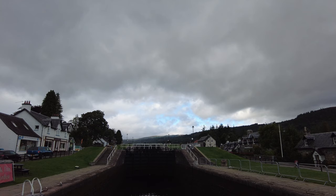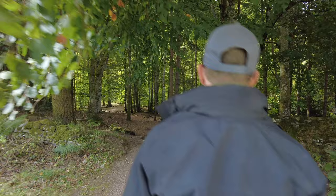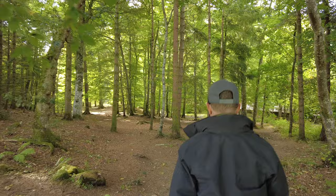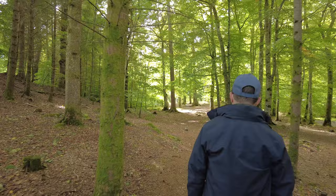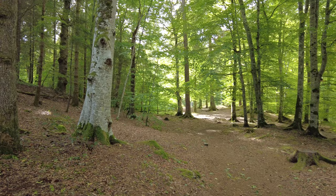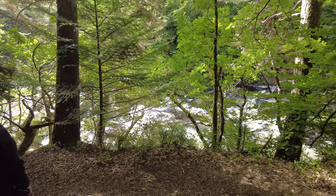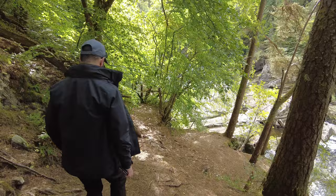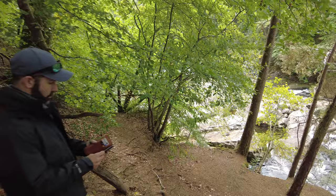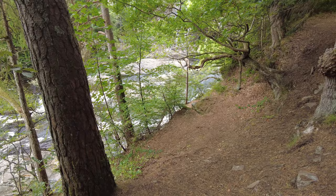We're going to head back to the van now and then stop at one other place on the way back to site. We've stopped at Invermorrison — there's a walk that goes to the bridge. This is about less than a 10 minute drive leaving Fort Augustus heading back towards our campsite. We noticed this because of a beautiful bridge we saw. We're heading down to the water — a river, actually — and we'll be able to get good views. There's a beautiful bridge just peeking out between the trees.